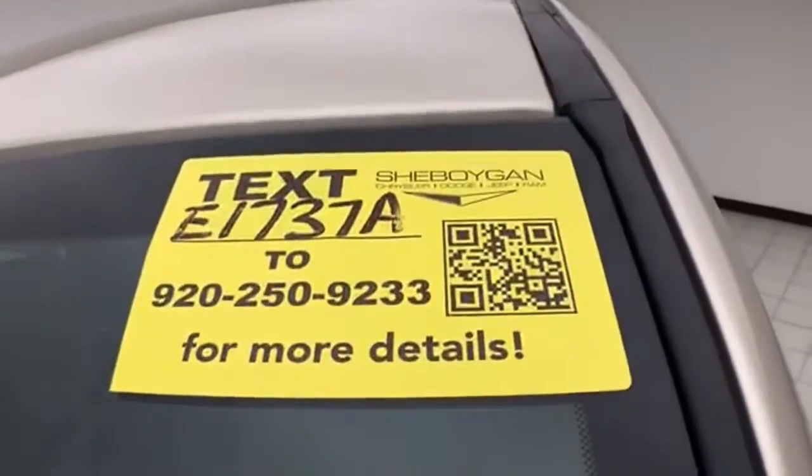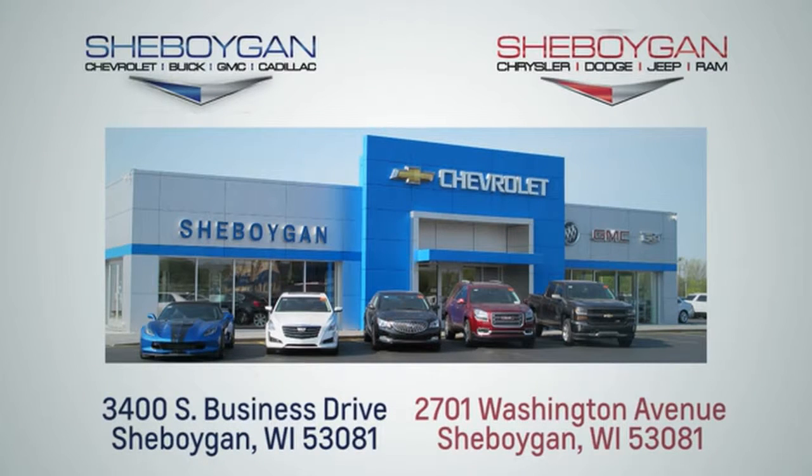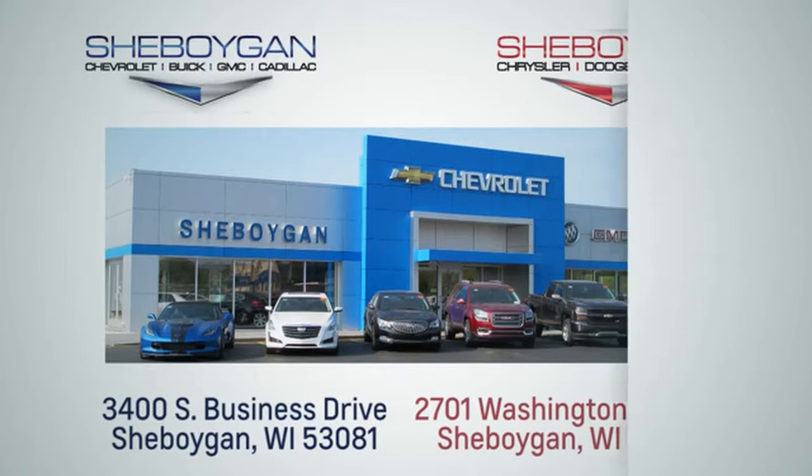Approximately 50% of the tire tread left. Don't forget about that Chrysler Group certification protecting your investment. For more information, please go to Sheboygan Auto. We are conveniently located at 3400 South Business Drive, or at 2701 Washington Avenue in Sheboygan, Wisconsin.